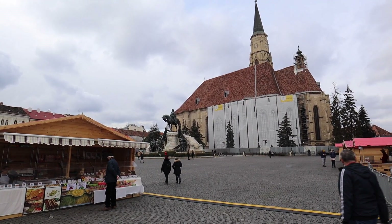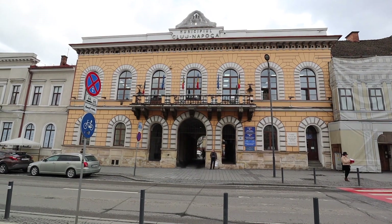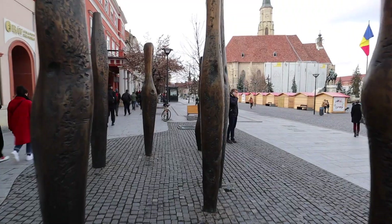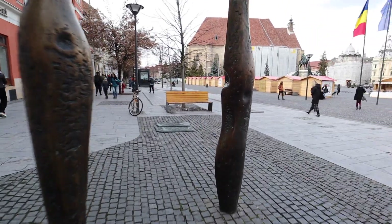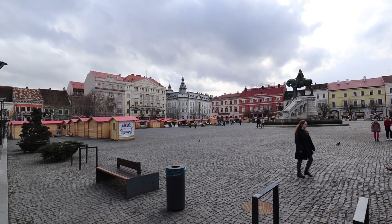That right behind me is the municipal building of Cluj-Napoca. I like taking pictures in front of buildings like that — they've got the name of the town so I don't have to work that hard on Instagram. Unirii Square is the largest and most important square in Cluj-Napoca. If you visit Romania, you'll notice a lot of cities have their own version of a Unirii Square, which means Union Square in Romanian.